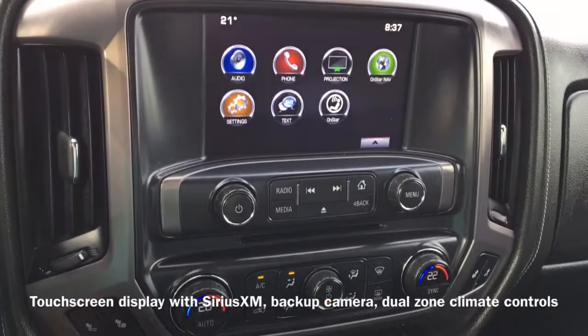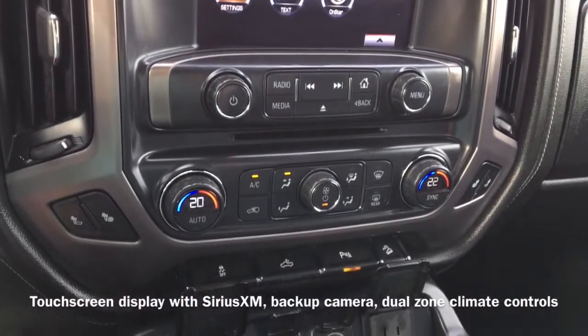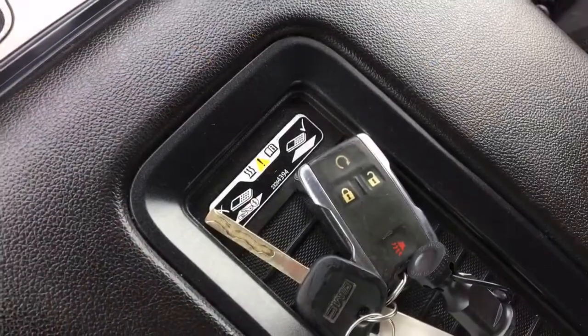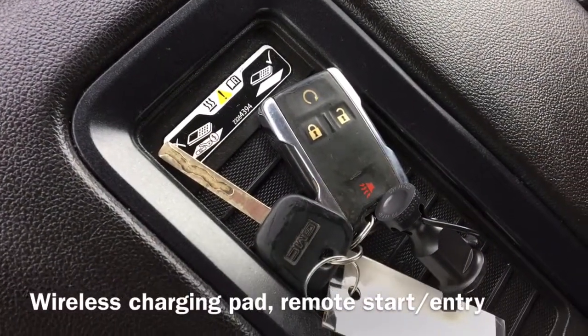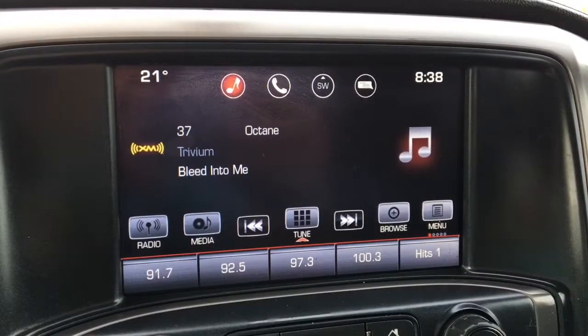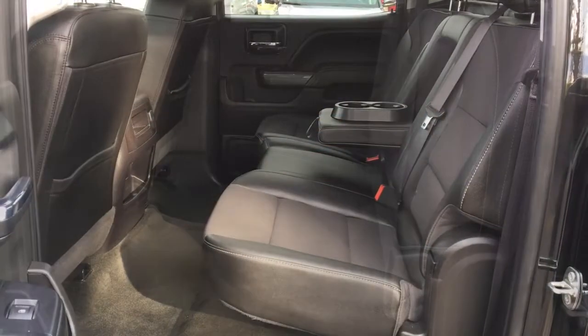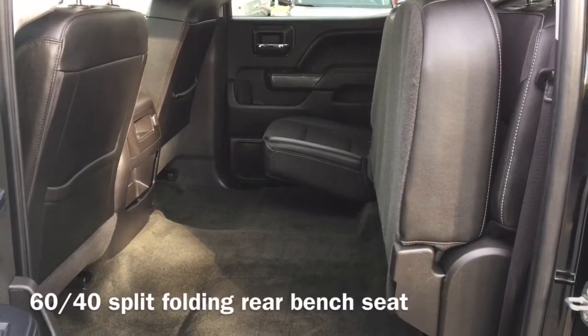A touchscreen display shows the vehicle's backup camera and Sirius XM radio. Equipped for comfort are dual-zone climate controls as well as a wireless charging pad. On the vehicle's key fob we have remote start and entry buttons. And finally, moving to the back of the vehicle, we have our 60-40 split folding rear bench seat.